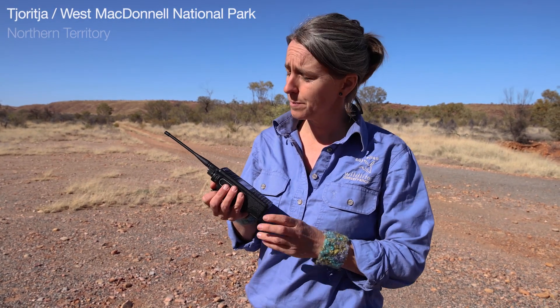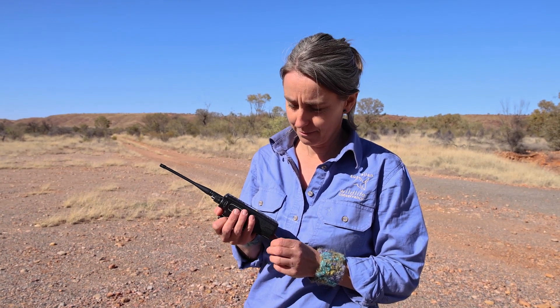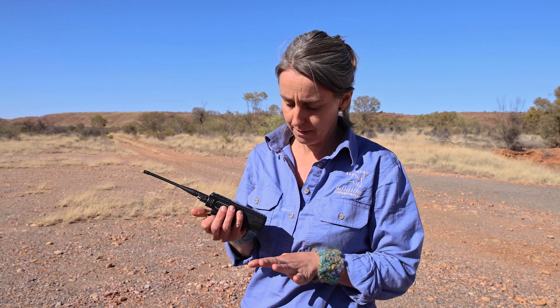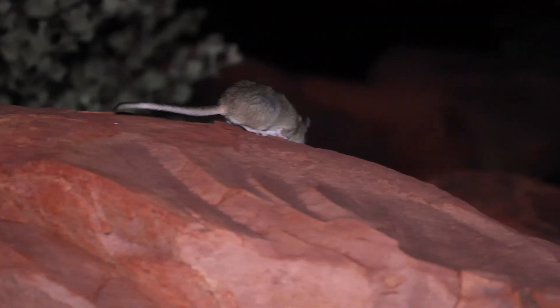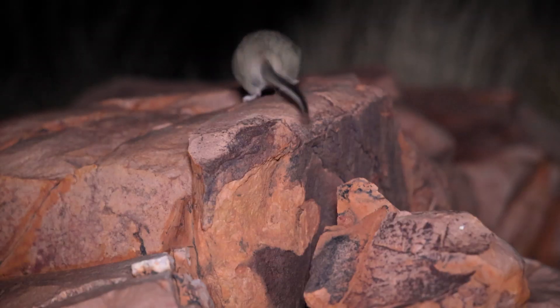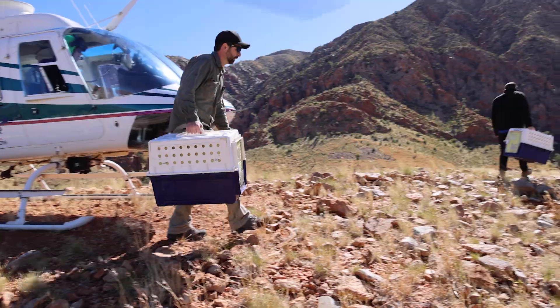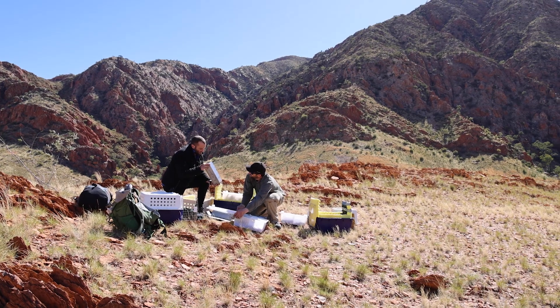We just hit our max take of critically endangered central rock rat to go to New Haven and the Desert Park. The central rock rat is critically endangered — there's thought to be less than a thousand animals in the wild, and they were thought to be extinct about 30 years ago. We've been setting a hundred traps each night at each of our campsites through this mountainous terrain. It's been a really difficult week, but very thankfully it's been successful.